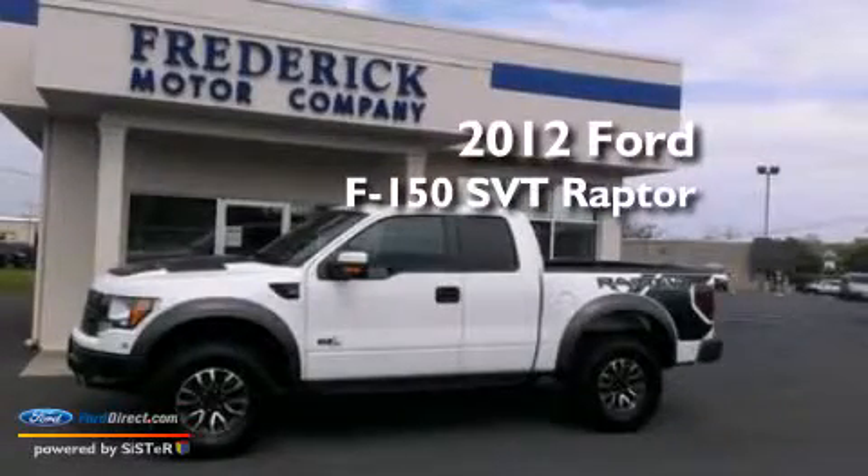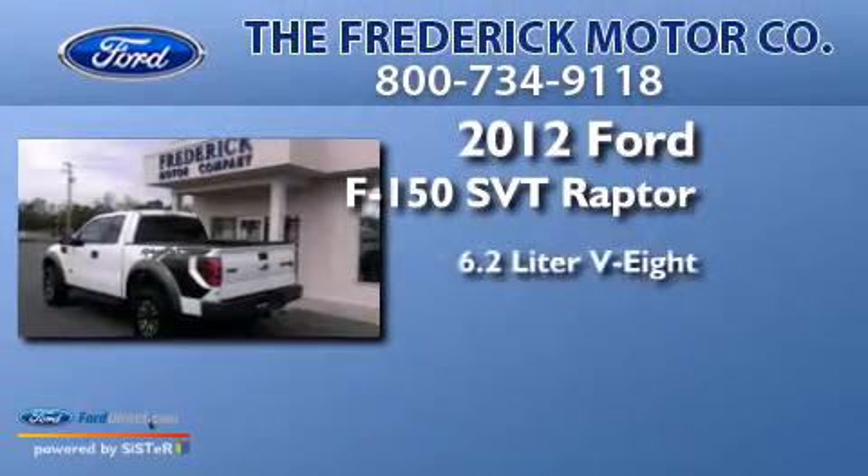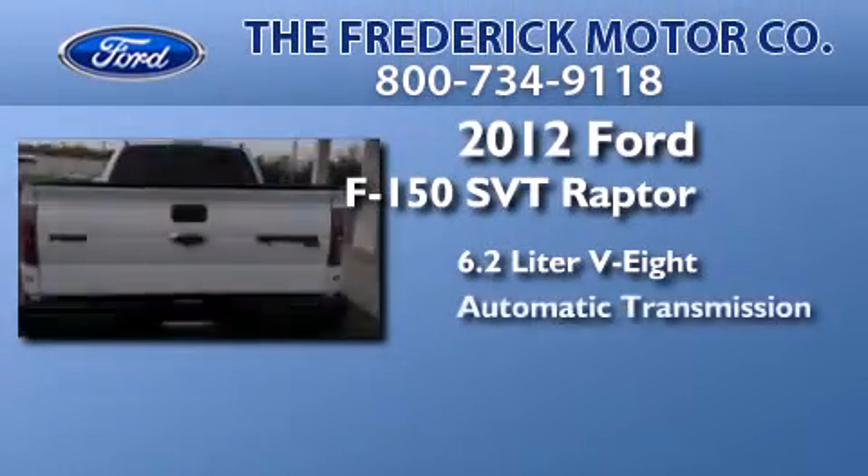This is a 2012 Ford F-150 SVT Raptor. It features a 6.2-liter eight-cylinder engine and an automatic transmission.